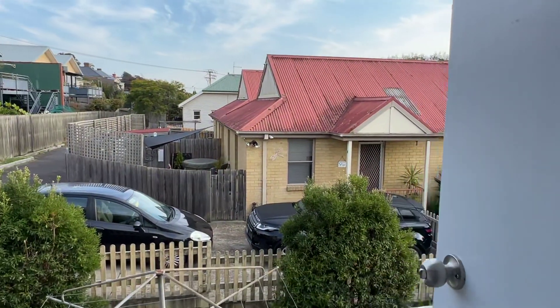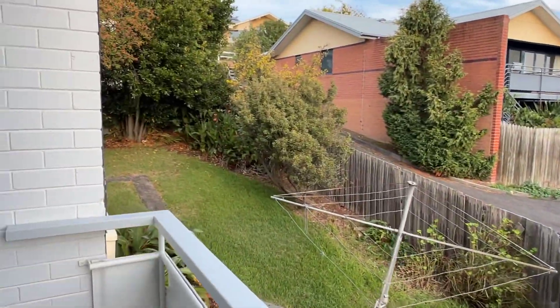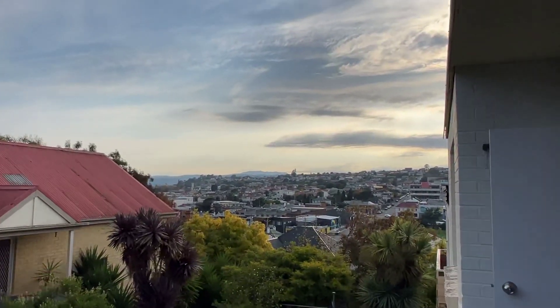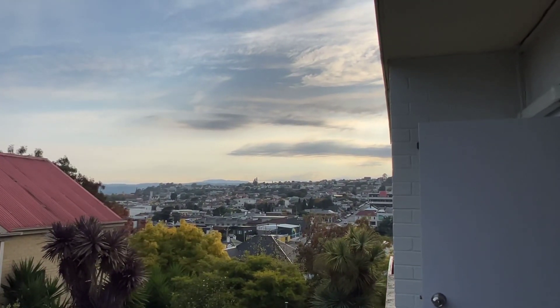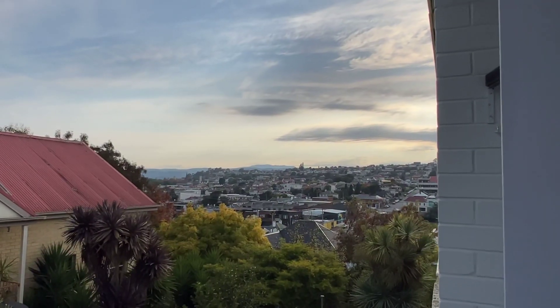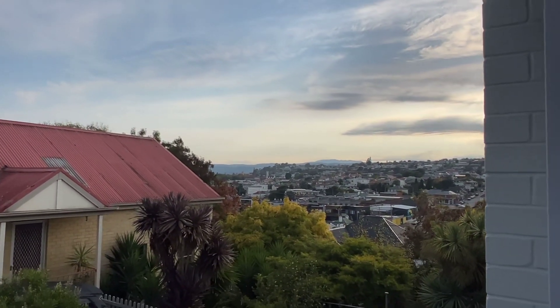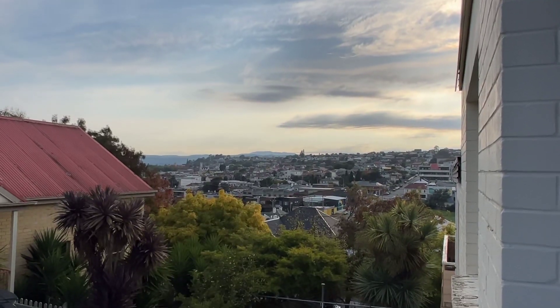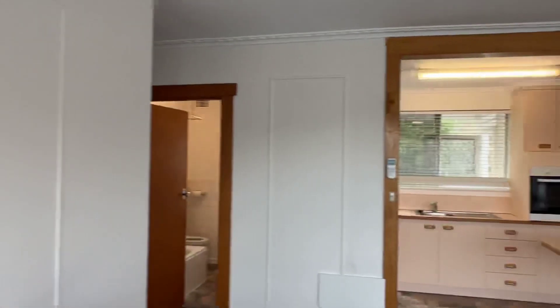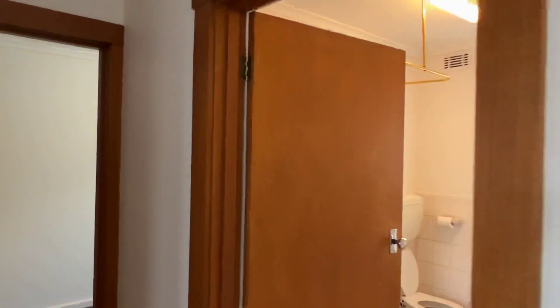It steps out to a deck - the deck's pretty cool actually, with a ripper view straight over Launceston and over to the east. Quite lovely. Great location, great location.